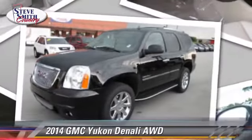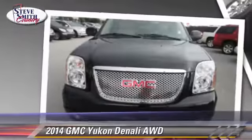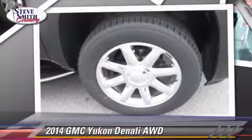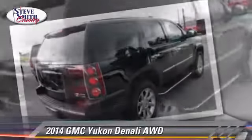Powered by a 6.2-liter V8 engine with an automatic transmission, this vehicle is well-equipped. This GMC features traction control and heated power mirrors.